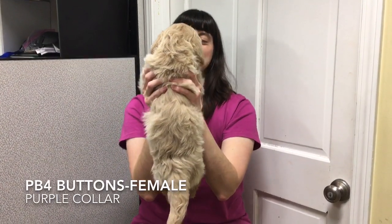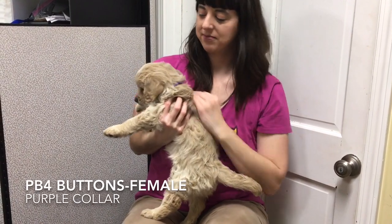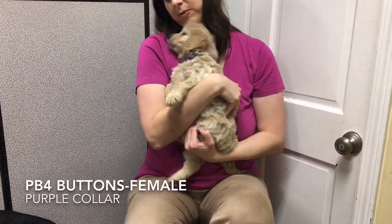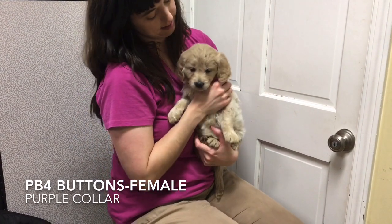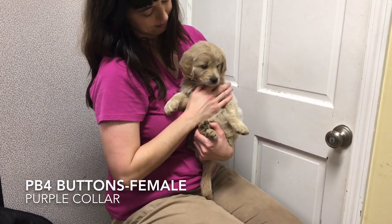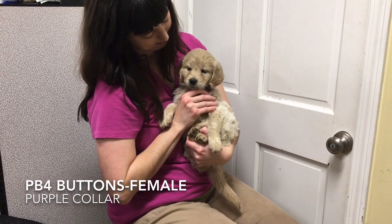Buttons, tattoo PB4, wears the purple collar. Buttons is the most outgoing of the girls. She roughhouses with her brothers and takes on any obstacle with confidence. She was first to chase after a ball and try to pick it up. She'll have fun.